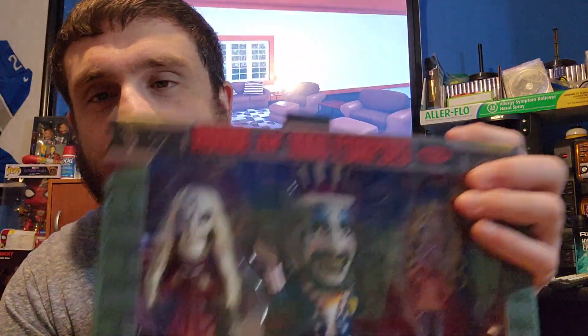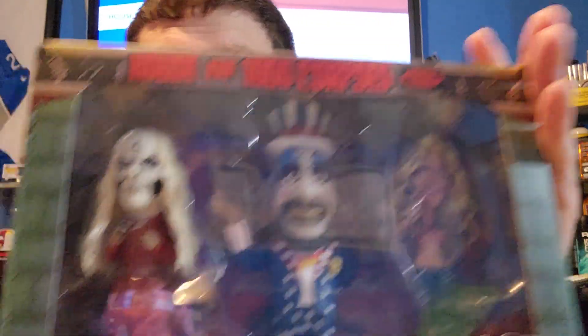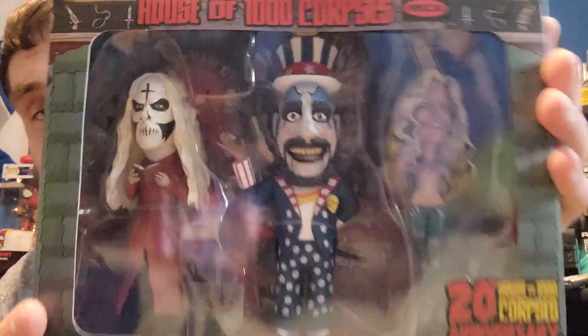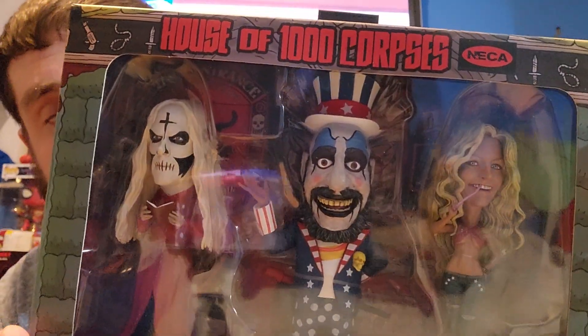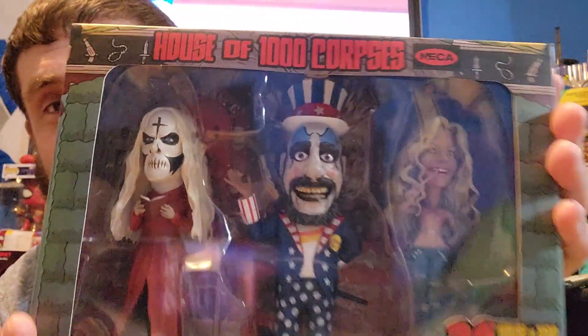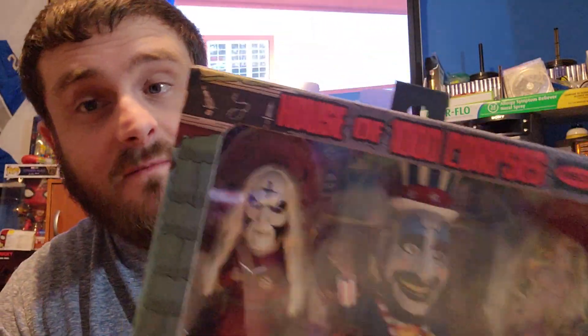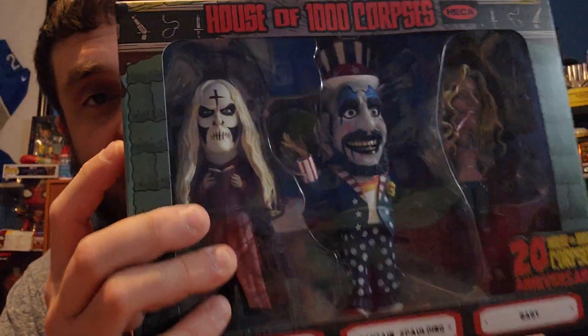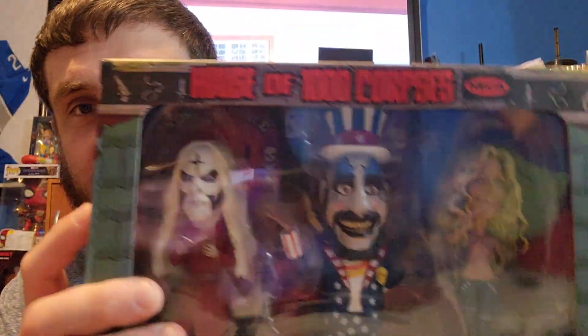If you buy them one by one it might be cheaper, but there's all three of them together. This goes out to the fans who really like this movie. I've seen it I don't know how many times, but I'll probably rewatch it again. The Devil's Rejects I like a little more than this movie. I swear they had a fourth guy, but maybe it's just those three.